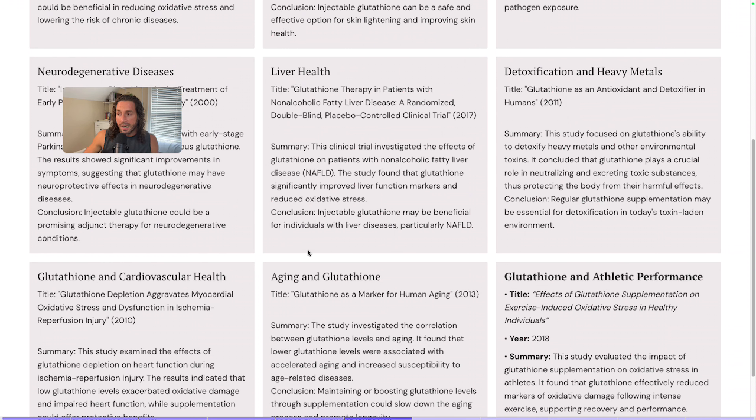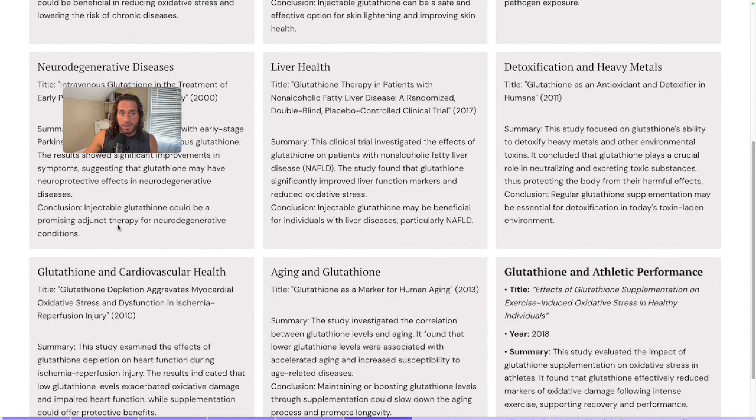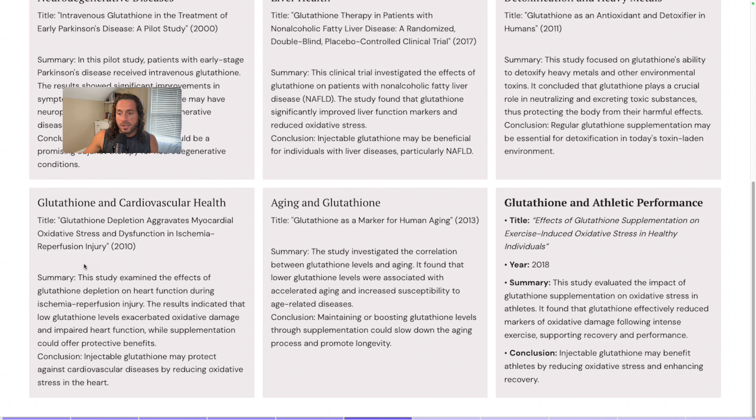A 2017 study found glutathione may be beneficial for individuals with liver diseases, particularly non-alcoholic fatty liver disease. There's a huge phenomenon now of non-alcoholic fatty liver disease — before, people would get fatty liver if they were alcoholic, but now you're seeing this proliferation, especially in younger and younger people, where they're getting fatty liver but they don't drink at all. A 2011 study found that glutathione supplementation may be essential for detoxification in today's toxin-related environment, especially as it relates to heavy metals. A 2010 study on cardiovascular health found it may protect against cardiovascular disease by reducing oxidative stress in the heart itself.